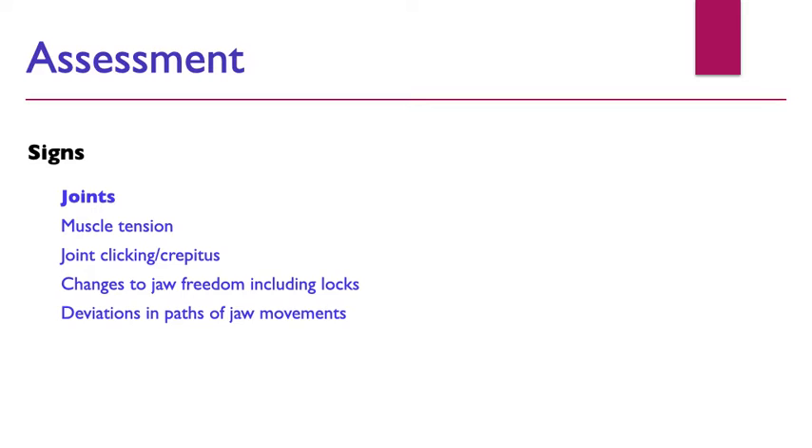We need to understand how to assess our patients and figure out what the signs are. A lot of patients presenting with tooth wear have a parafunctional habit, and we need to understand that. So we look at the signs and symptoms: the joints, muscle tension, whether we get any clicking or crepitus — that kind of bubble-wrap sound — changes to jaw freedom, limited opening, any locks, and deviations in movement.